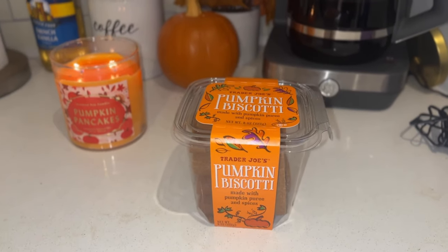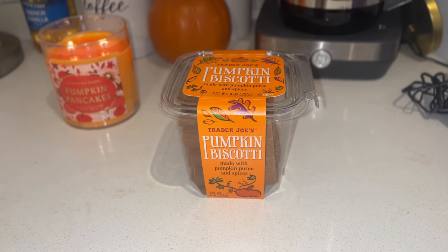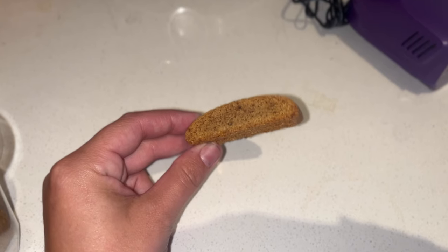Another thing I buy every single year — the label is already ripped off — is the pumpkin biscotti cookie. I love eating these with coffee; they're perfect to dip in. They are very rich in pumpkin spice flavor. I can only eat a couple at a time because they're really thick and crunchy, but they're a really good snack or dessert. If you need an afternoon pick-me-up, have these with your coffee — it's going to be so comforting.